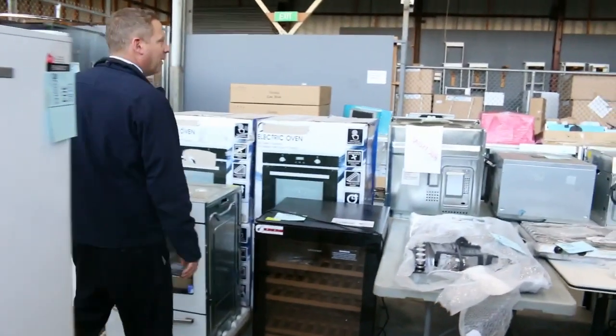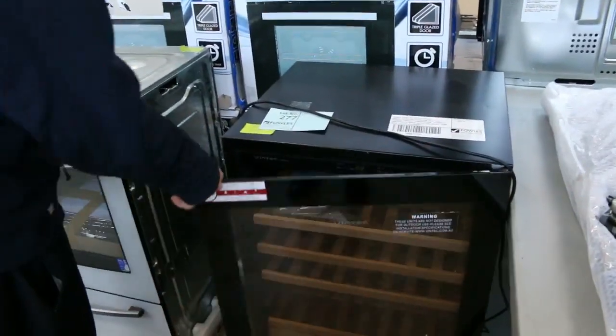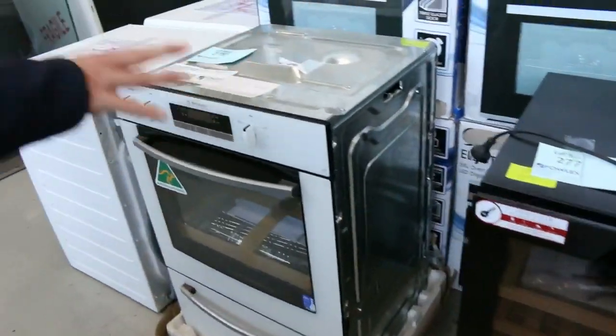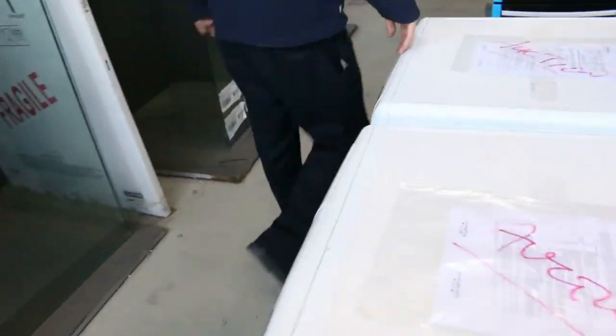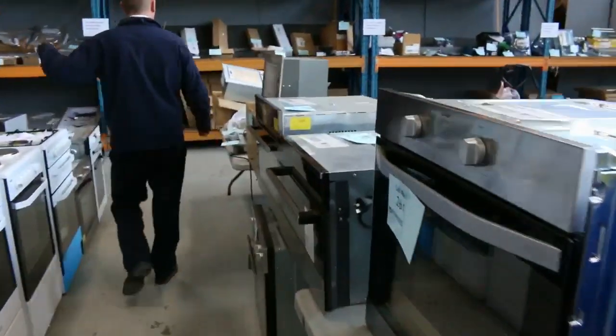Down the back here we've got heaps more kitchen appliances. Have a look at this big Vintec — a beautiful 40-bottle wine cabinet, an ex-display one, but with full warranty. A couple of freestanding cookers, lots of ovens, lots of cooktops, and heaps of range hoods.